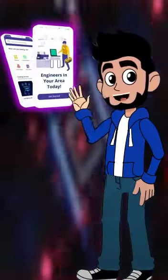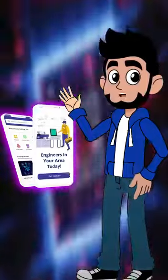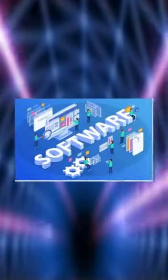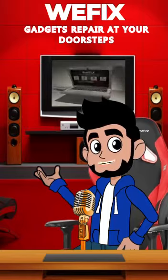Hi friends, welcome back to vFix, your virtual system admins. In this video, we are discussing the top 9 tips to fix laptop speakers not working. It could have a software or settings problem, or a drivers problem — these are the most common problems.